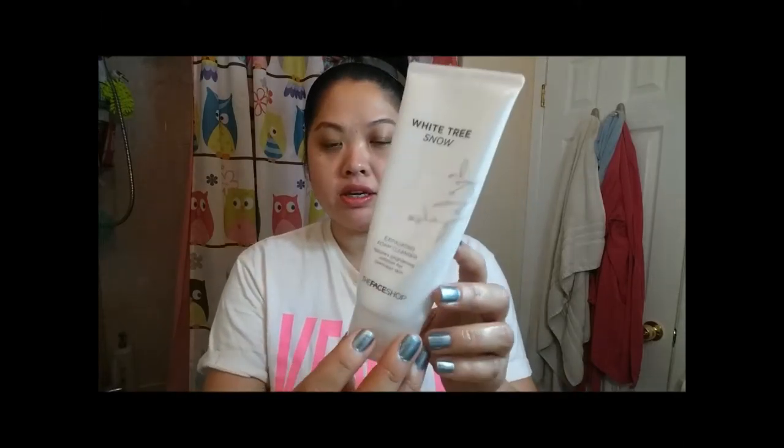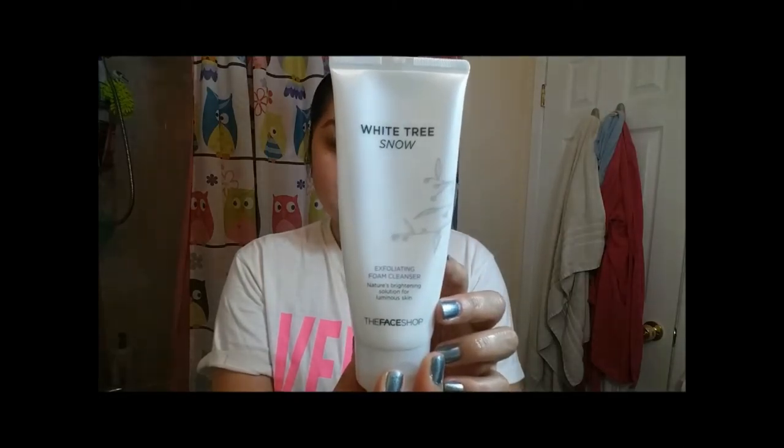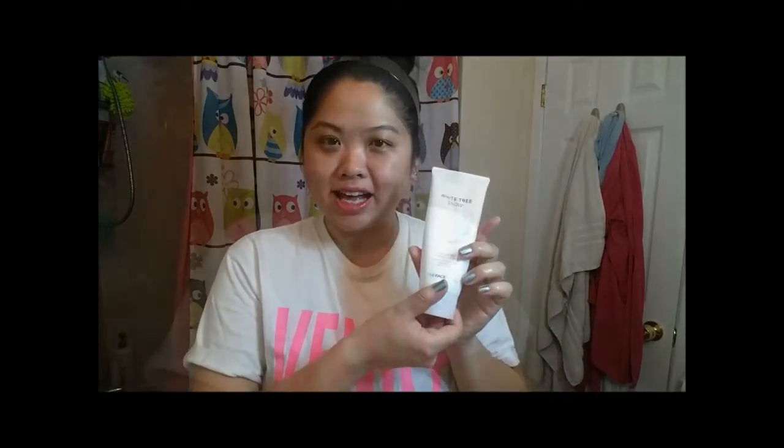If I'm feeling extra lazy, I would actually stop at this point after brushing my teeth and go to bed. But most of the time I do use a cleanser after I take off my makeup. This is the Face Shop White Tree Snow Exfoliating Foam Cleanser. I love this cleanser and will definitely repurchase it. It's so gentle but has these exfoliating beads that are so gentle yet it foams up really nicely, and I feel super clean after I use it. That's why I like Asian cleansers — I use them in the morning and at night because they're gentle but effective.